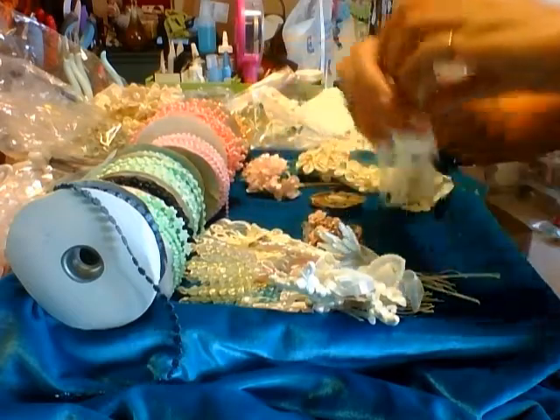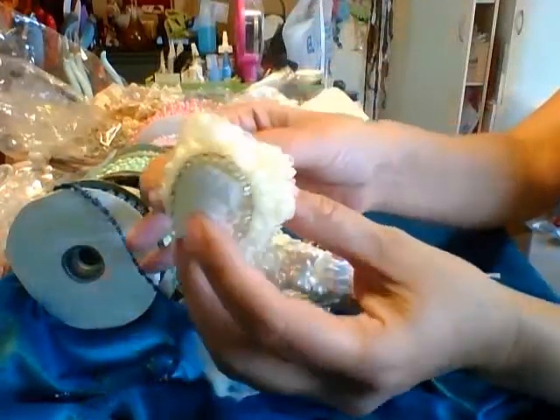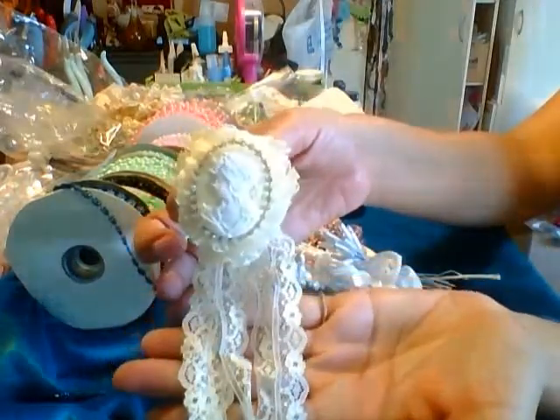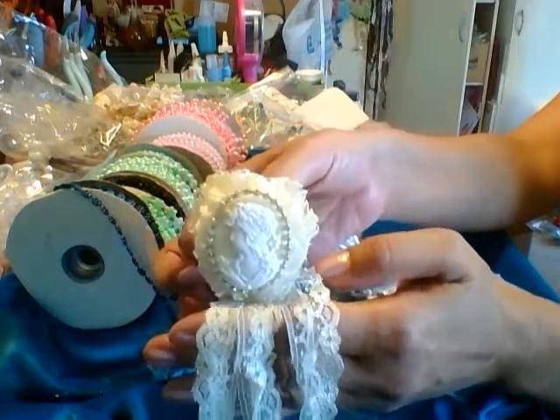And look at this — this is so beautiful. Very, very shabby chic brooch with lace. It's puffy, so it's dimensional. I only got three of these and they are $3.50. They're so pretty. It's a cameo with rhinestones — very, very shabby.